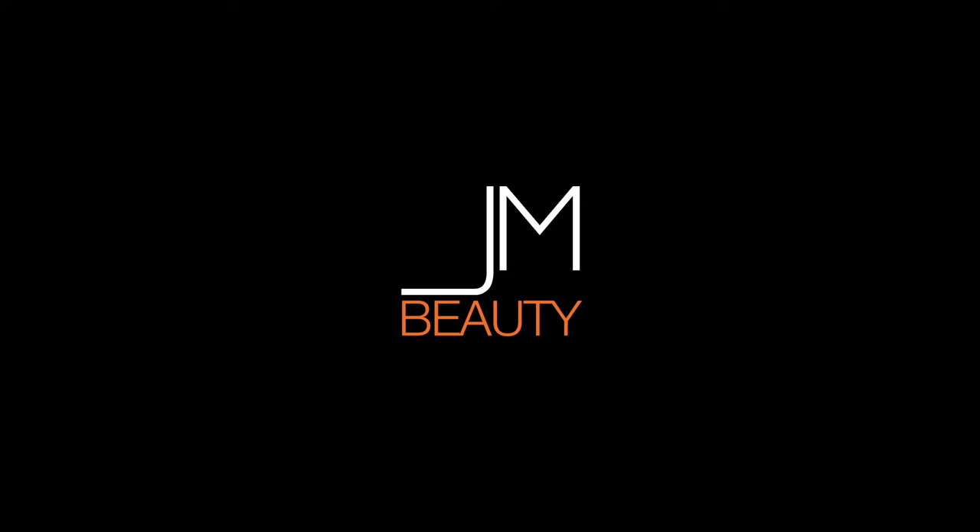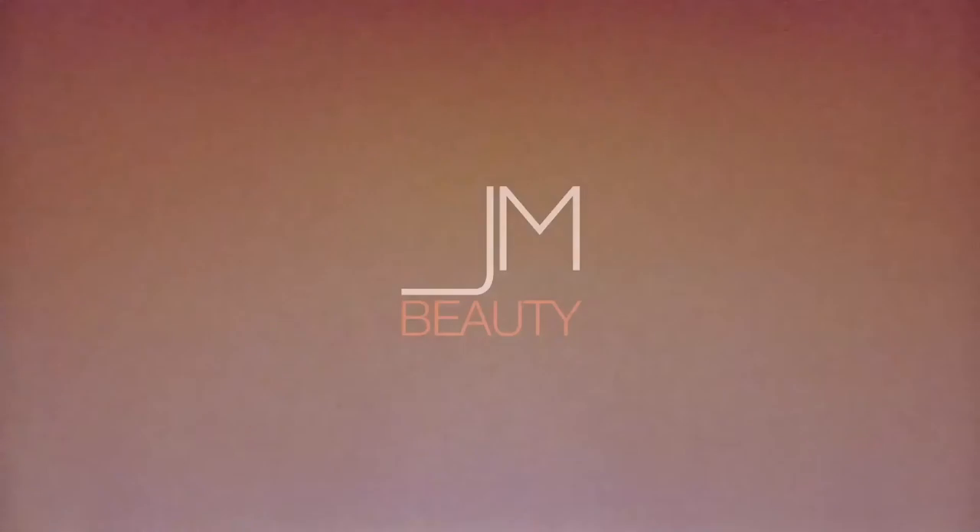Hey, this is Jay, and I'm going to tell you all about the Jay Manual Beauty app. This is a user-friendly, personal beauty consultant at your fingertips and the first step towards finding the path to you.